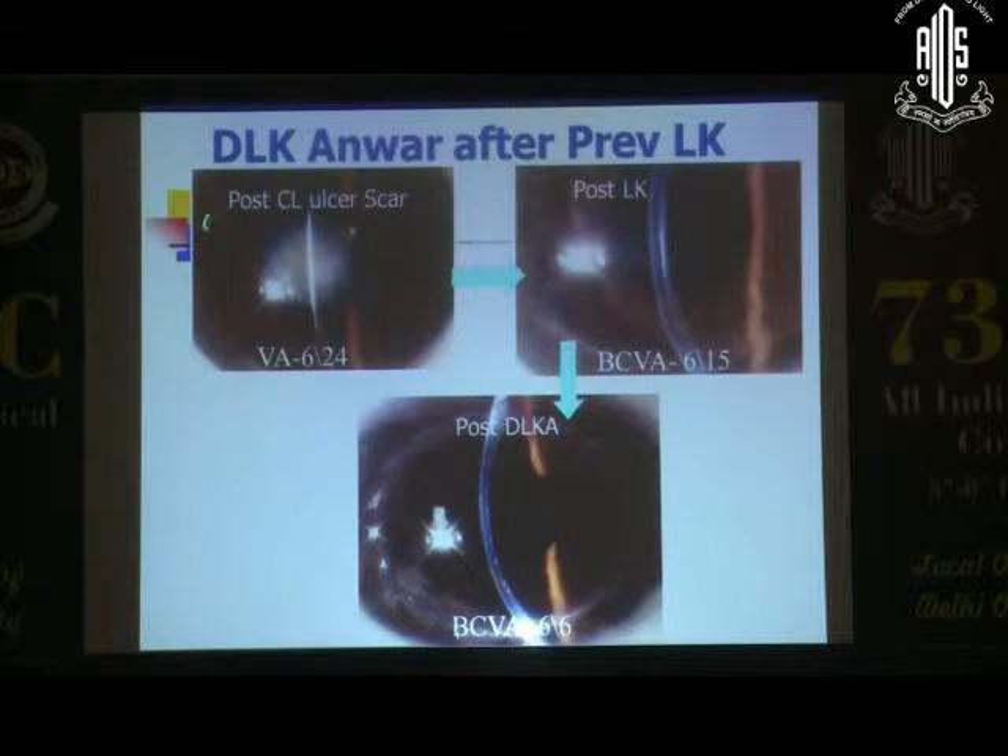This is one of our patients — post-corneal scar because of a contact lens, best corrected 6x9. We did a predominantly anterior lamellar procedure and his best corrected was still about 6x15, not very happy. You can actually go back, remove the lamellar graft, do a big bubble technique, and improve the vision back to 6x6.